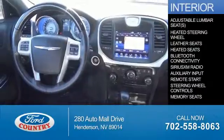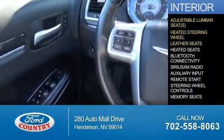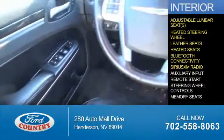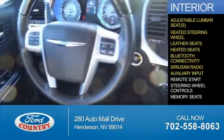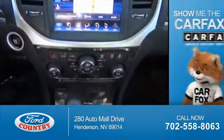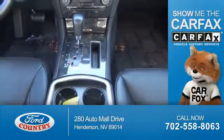Inside you'll find adjustable lumbar seats, heated steering wheel, leather seats, heated seats, Bluetooth connectivity, Sirius XM satellite radio, auxiliary input, remote start, steering wheel controls, and memory seats. Rest easy knowing this vehicle comes with a Carfax Vehicle History Report from Carfax,